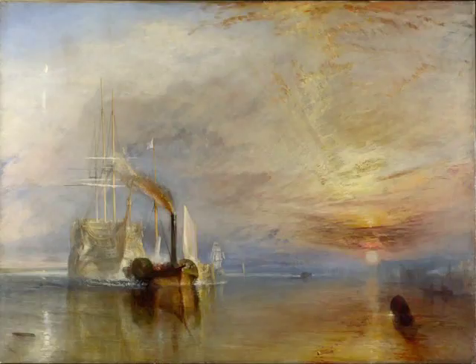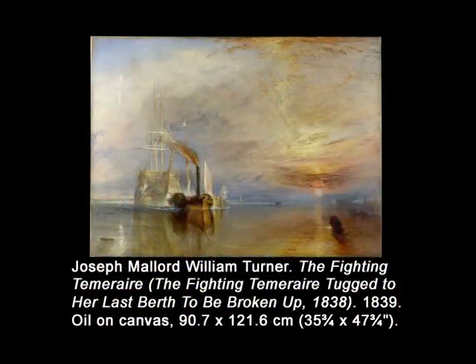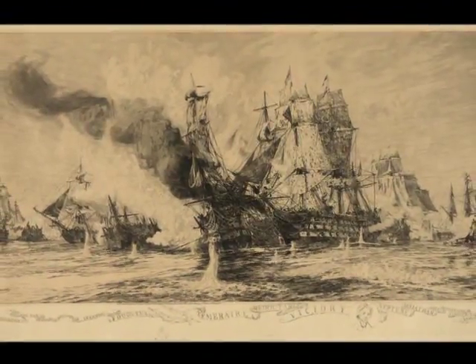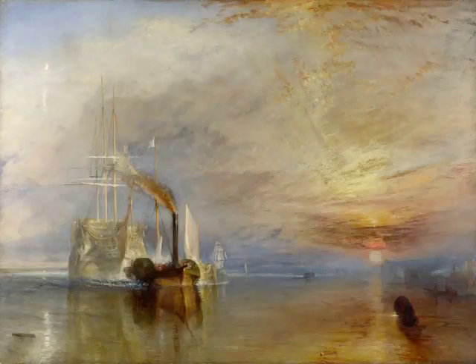Though it represents contemporary history, it is actually as imaginative as the Carthage painting. The full title, as given by Turner when exhibited at the Royal Academy in 1839, is The Fighting Temeraire Tugged to Her Last Berth to Be Broken Up, 1838. The painting recalls the sad end to a noble warship built exactly 40 years earlier. Her supreme moment had come during the Battle of Trafalgar when she fought alongside Lord Nelson's flagship Victory in the great defeat of Napoleon's French and allied Spanish navies in October 1805 off the coast of Spain. The Temeraire was used for other purposes for several decades, but the decision was finally made in 1838 to decommission her and sell her for the value of her lumber.